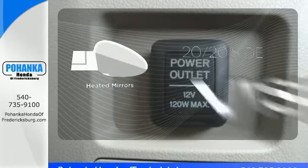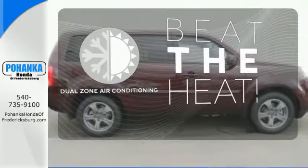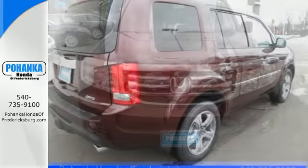The heated mirrors let you see behind you without all the work. Dual-zone air conditioning lets you and your passenger pick a personal temperature. Honda's reputation for dependability combines with a useful design making the perfect all-purpose vehicle.